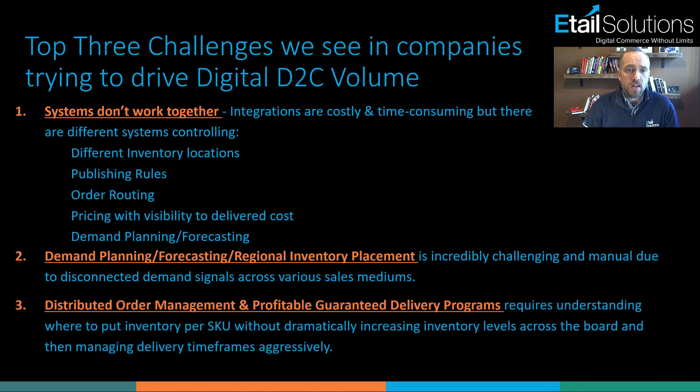The third thing we run into is figuring out: I can sell on these different channels and bring the orders down, but how do I manage my fulfillment efficiently across a network of supply? Whether you've got retail locations, multiple DCs, FCs, or a 3PL on the other side of the country, there are many ways to route those orders. How do you do that profitably while still meeting consumer delivery expectations and leveraging seller-fulfilled prime type programs?